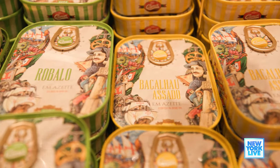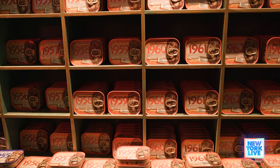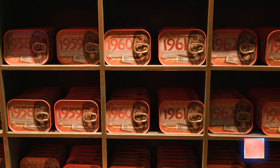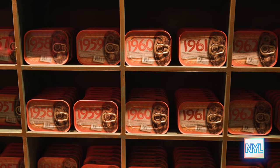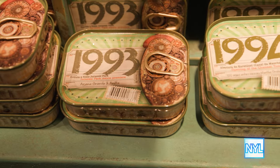Besides sardines, we also have more than 20 varieties of fish. This collection with the several dates is just for fun — just the design. You could actually use it as a birthday gift or a souvenir: you have the date, and below it there's always something that happened that year.